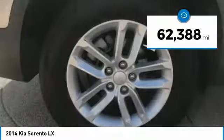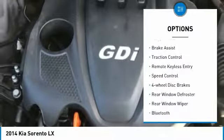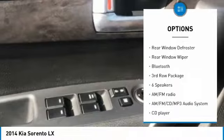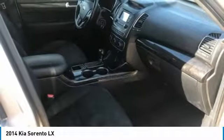This vehicle has less than 65,000 miles. Here are some of this vehicle's great options: electronic stability control, alloy wheels, brake assist, traction control, remote keyless entry, speed control, four-wheel disc brakes, rear window defroster, rear window wiper, and Bluetooth.